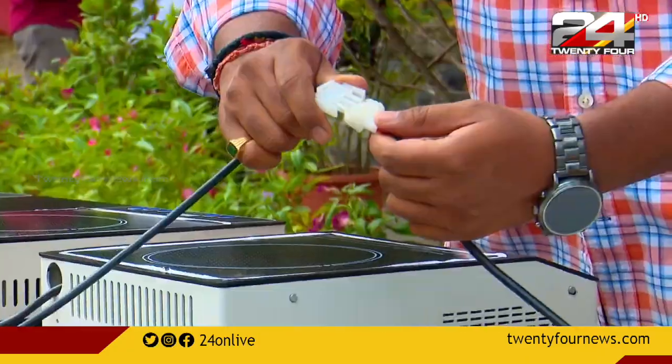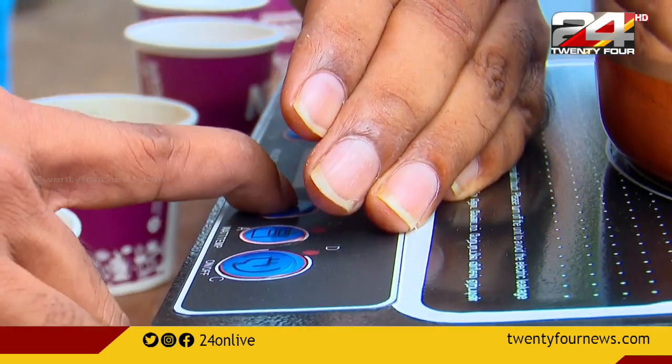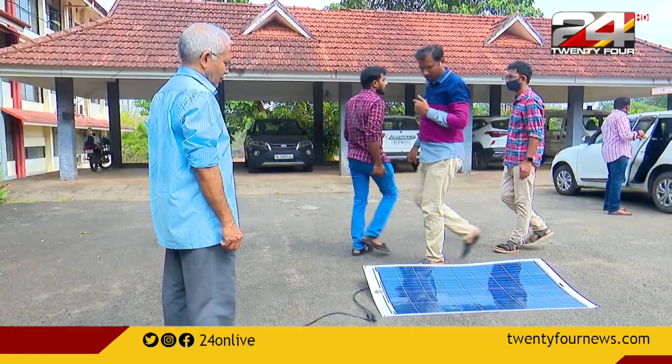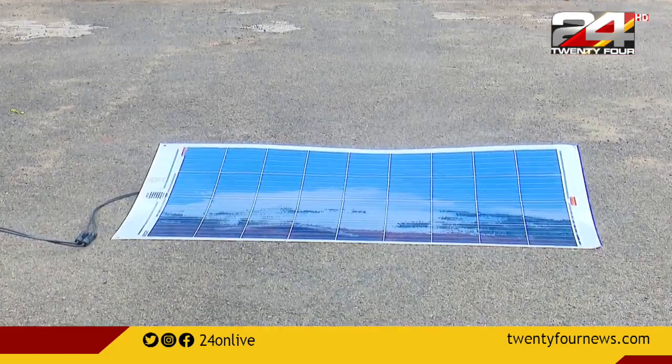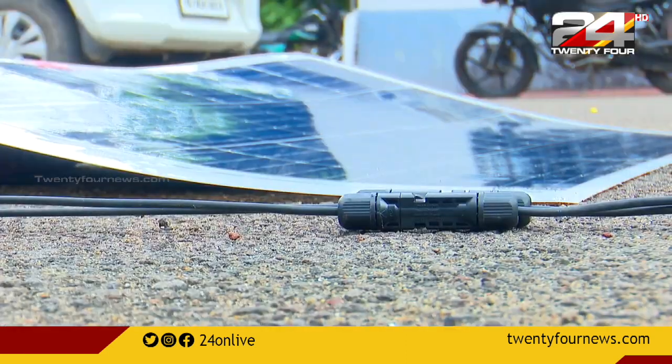We are doing solar panels. The solar panel is very flexible. Now we have a solar panel here, but we also have a solar mat. The role is to use the solar mat.